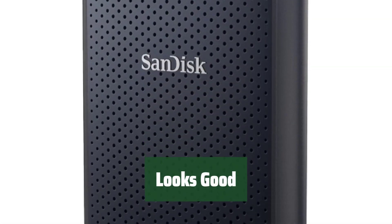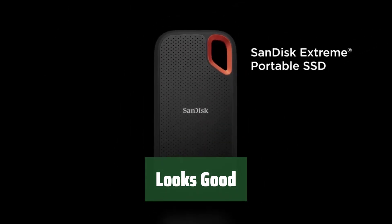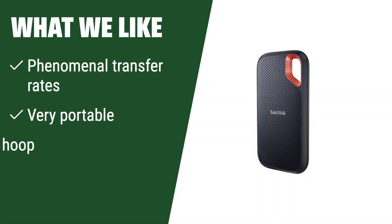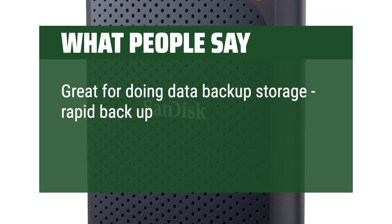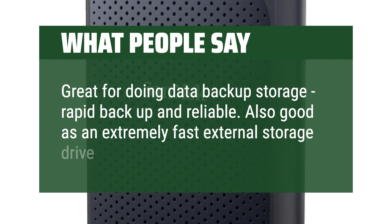Its rubber coating provides extra protection against bumps and drops, keeping your data safe and secure. Not only does it perform well, but it also looks sleek and stylish — a perfect blend of functionality and design. If you are looking for a highly portable and fast external SSD, this is the one for you. With phenomenal transfer rates and a convenient hoop for easy carrying, it's perfect for on-the-go users. What people say: great for doing data backup storage, rapid backup and reliable. Also good as an extremely fast external storage drive.